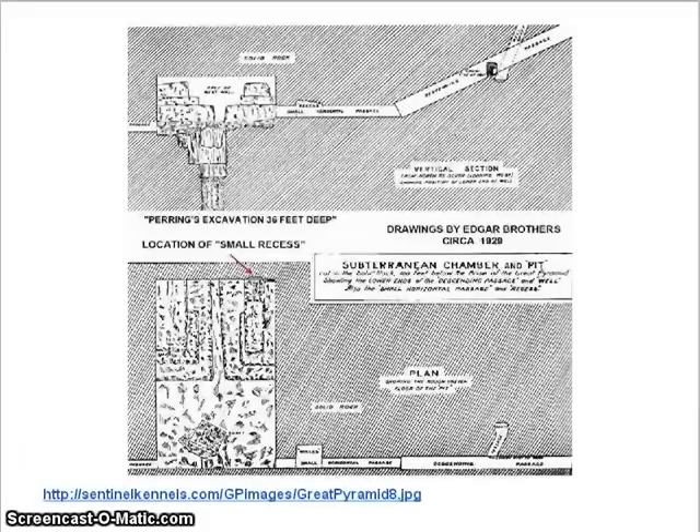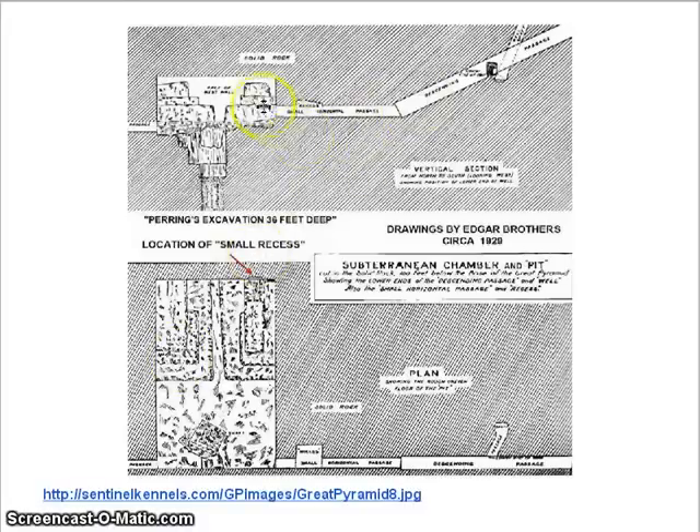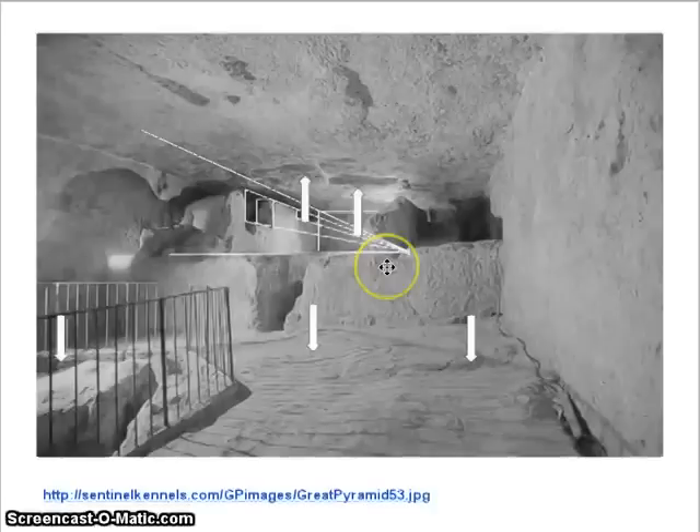Another room that a lot of people don't see a whole lot is this way down at the bottom of the pyramid. They call it the subchamber — it's a good name for it. It has a funny shape and it's all square in form, except for what they call the unfinished room. We can put eyes on that; you can see why they call it the unfinished room.